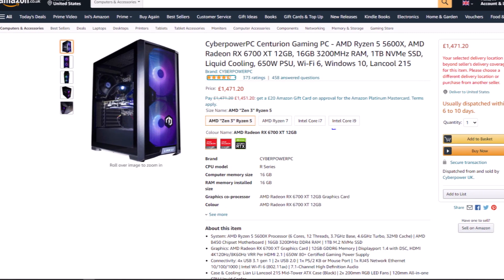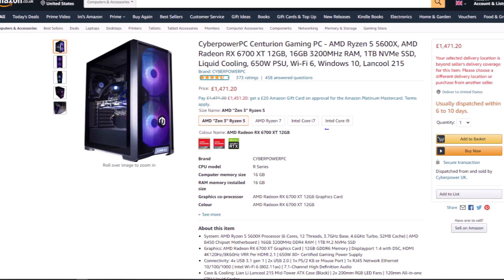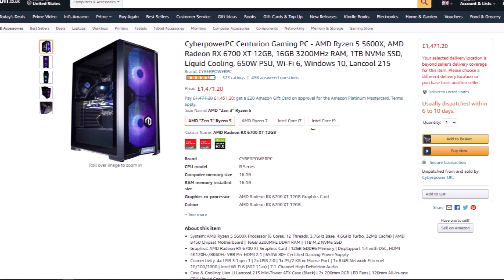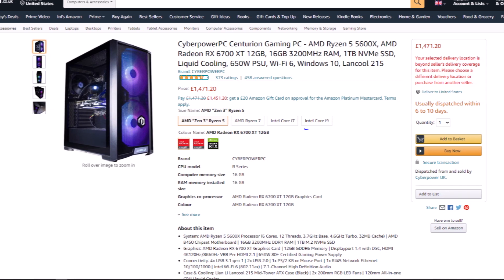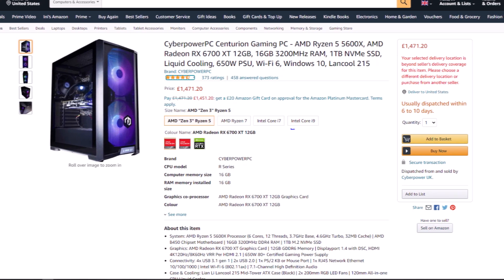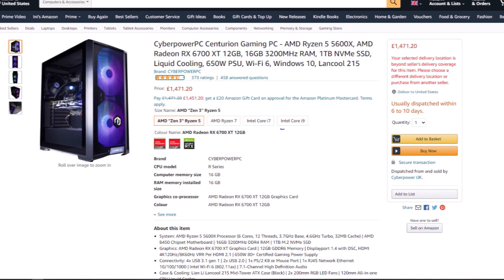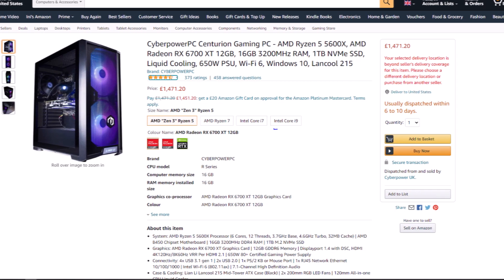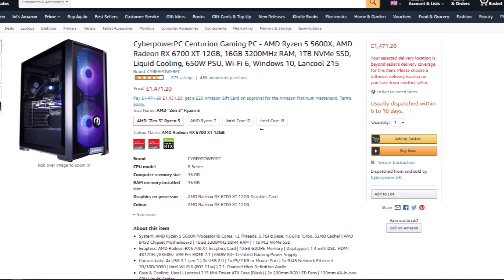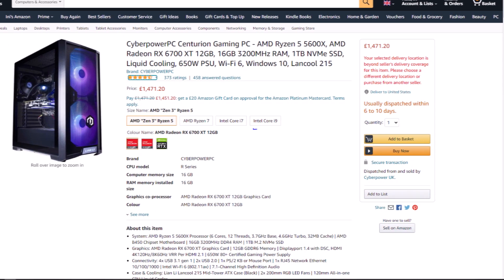Destroy the competition with the CyberPower PC Centurion series of gaming desktops. These feature the latest generation of high-performance Intel Core processors and ultra-quick DDR RAM to easily handle system-intensive tasks, such as high-definition video playback and gaming. Coupled with powerful discrete video cards, the Centurion series provides a smooth gaming and multimedia experience.